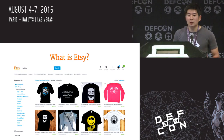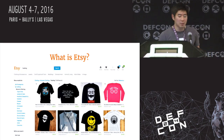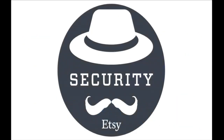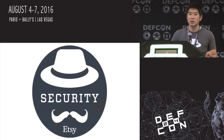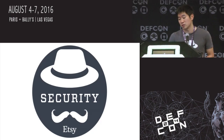Let me start by explaining what Etsy is. Etsy is a marketplace for handmade and vintage goods. The security team at Etsy is responsible for keeping members' private personal information — such as credit card details and addresses — secure. In addition, the Etsy security team has been successfully running our own bug bounty program for the past four years.